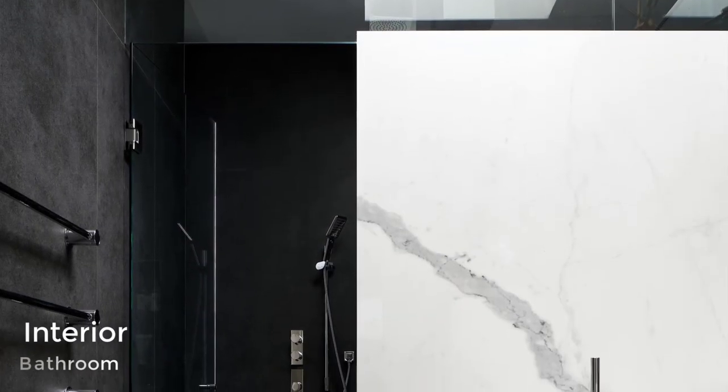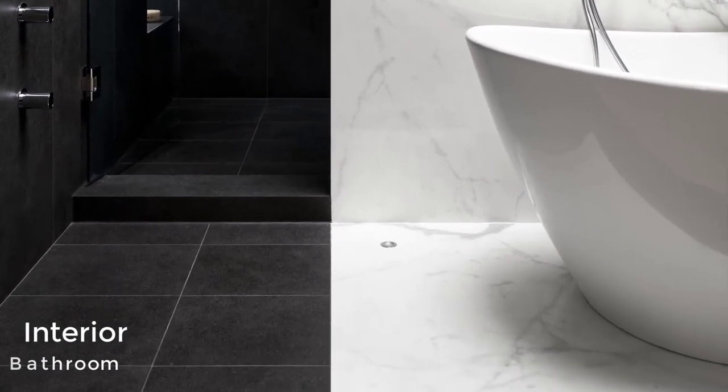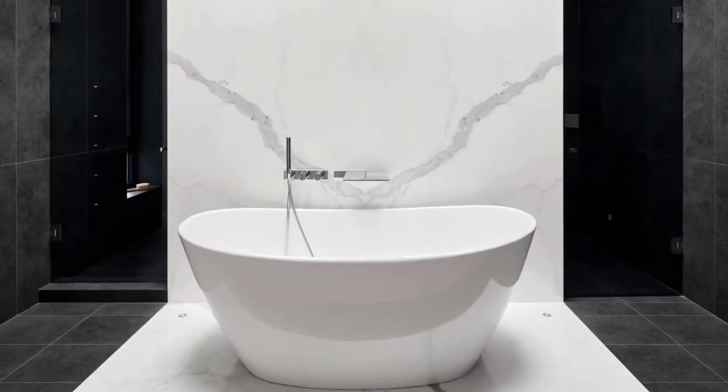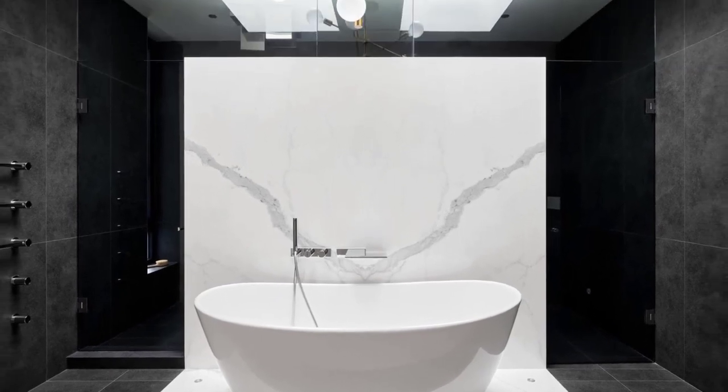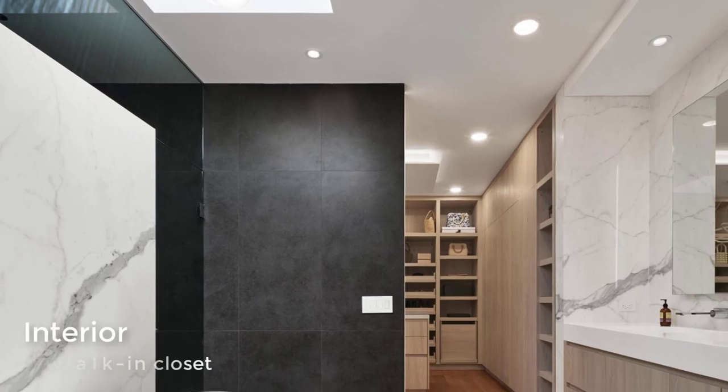In the master bathroom, white and black porcelain slabs are combined to create a dramatic contrast. There is also a walk-in closet.